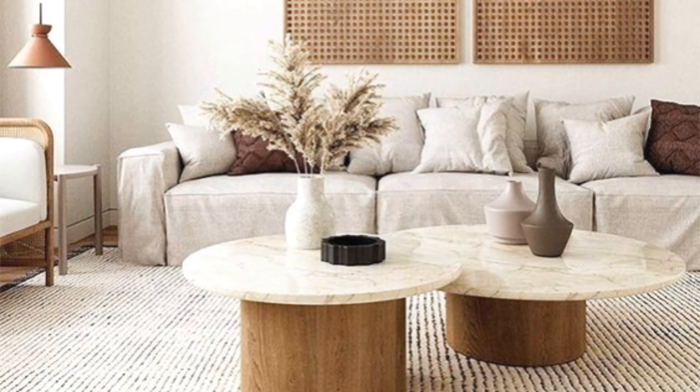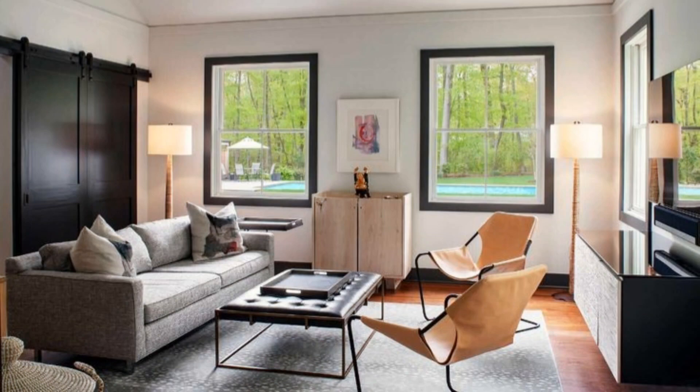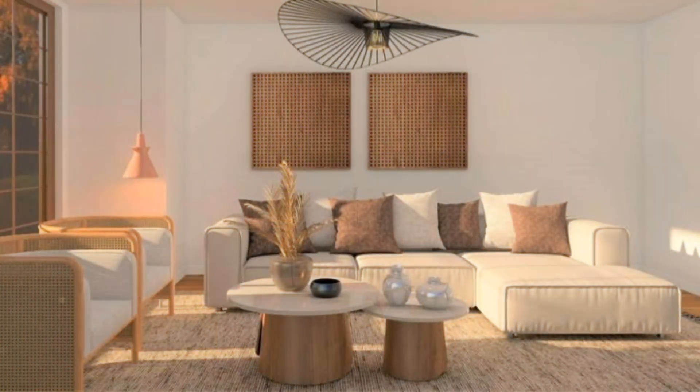Experiment with statement lighting. Lots of modern rooms focus on a singular, striking accent, and lighting is a great place to explore. Here, a sculptural statement chandelier lends a playful touch to an otherwise simplistic modern space.